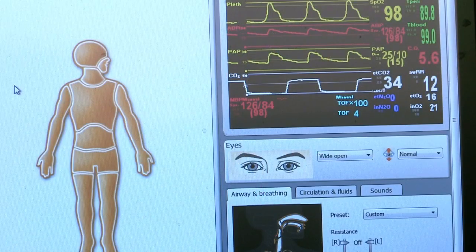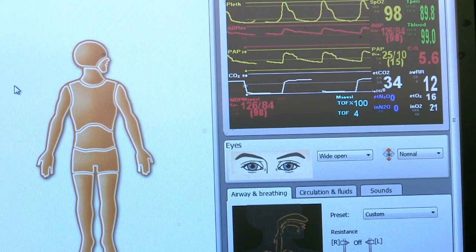We have faculty and staff who play the roles of the voices and also control the mannequins. They can manipulate vital signs, and that's where all the magic takes place.